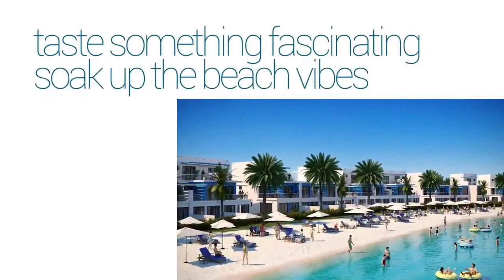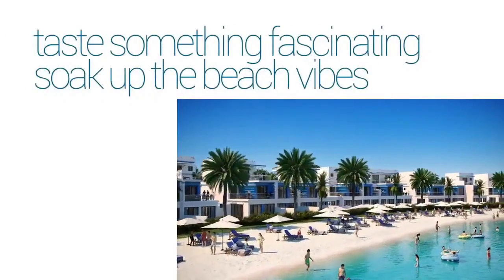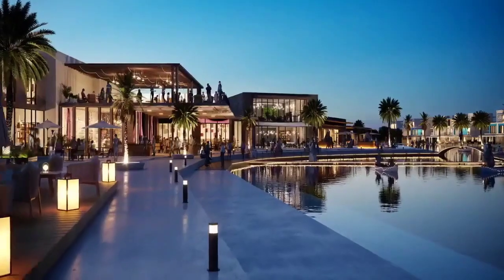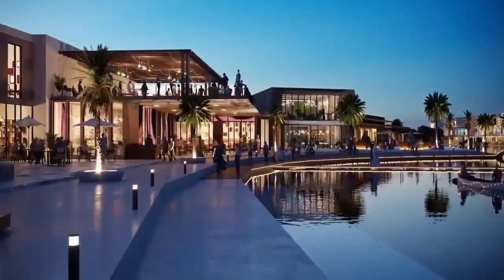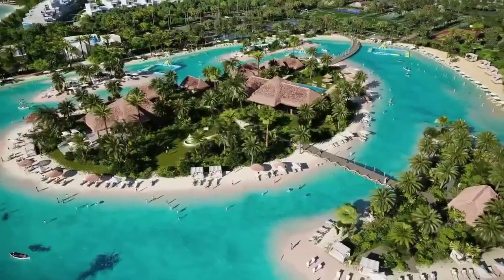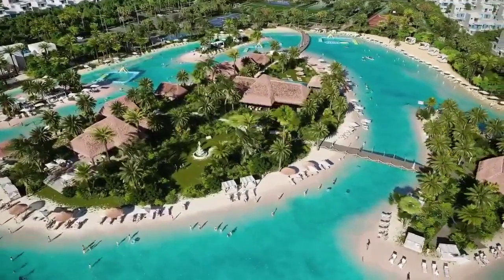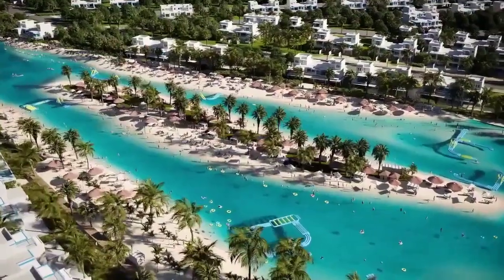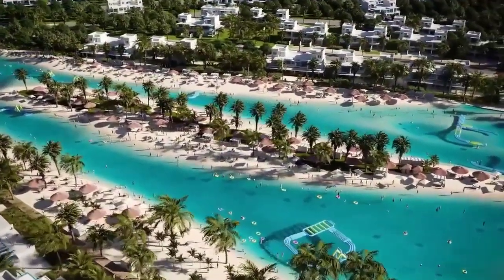No more long drives to the other side of the city for your seaside escape. Step outside the front door and follow the trail to the white beach. Then just go with the flow — perhaps wave surfing to get you started, then a dip in the wave pool or a slow and easy ride through the lazy river. All this just moments from your front door.